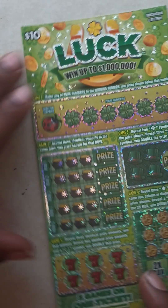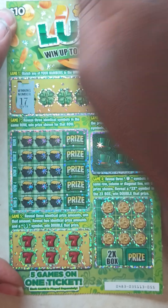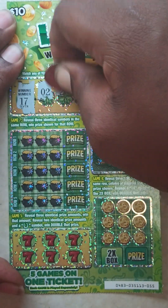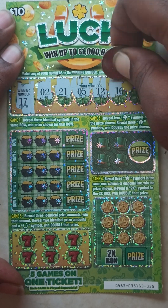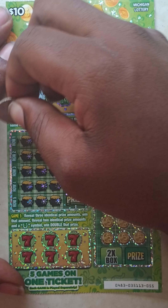Ticket number 55. Winning number is 17. Your numbers are 2, 21, 5, 12, 16, and 19. Nothing in game one.